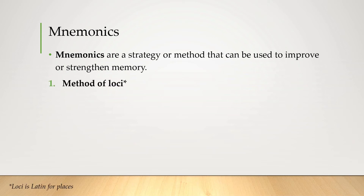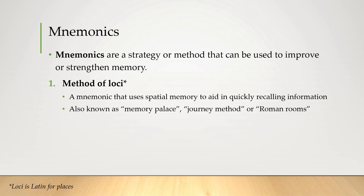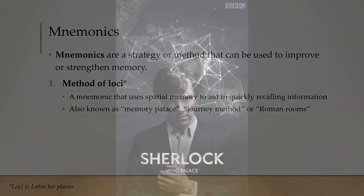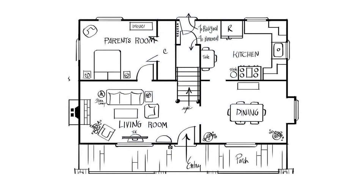Starting with the method of loci — a mnemonic that uses spatial memory to aid in quickly recalling information. It's also known as the memory palace, journey method, or Roman rooms. The method of loci was popularized by the BBC series Sherlock, whose character could remember essentially everything by continually placing things into his mind palace. The principle is that our memory of locations and visual information is much stronger than simply remembering lists of words.